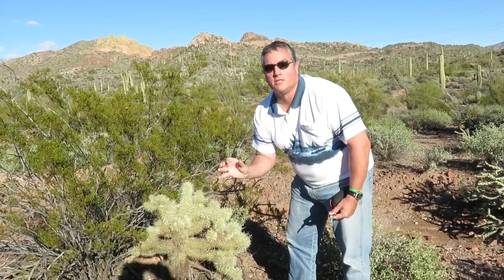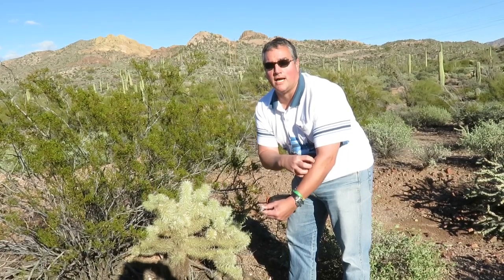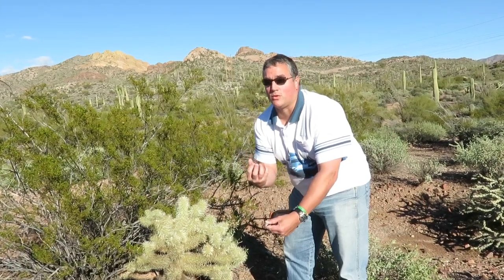Now what I should mention is this: the reason this cactus is so dangerous is it has a microscopic reverse barb, which means that if it sticks to you it will actually grow a taproot — and if there's moisture in there it will actually grow in you. So you better get it out fast. You have to rip it out. It's very sore.